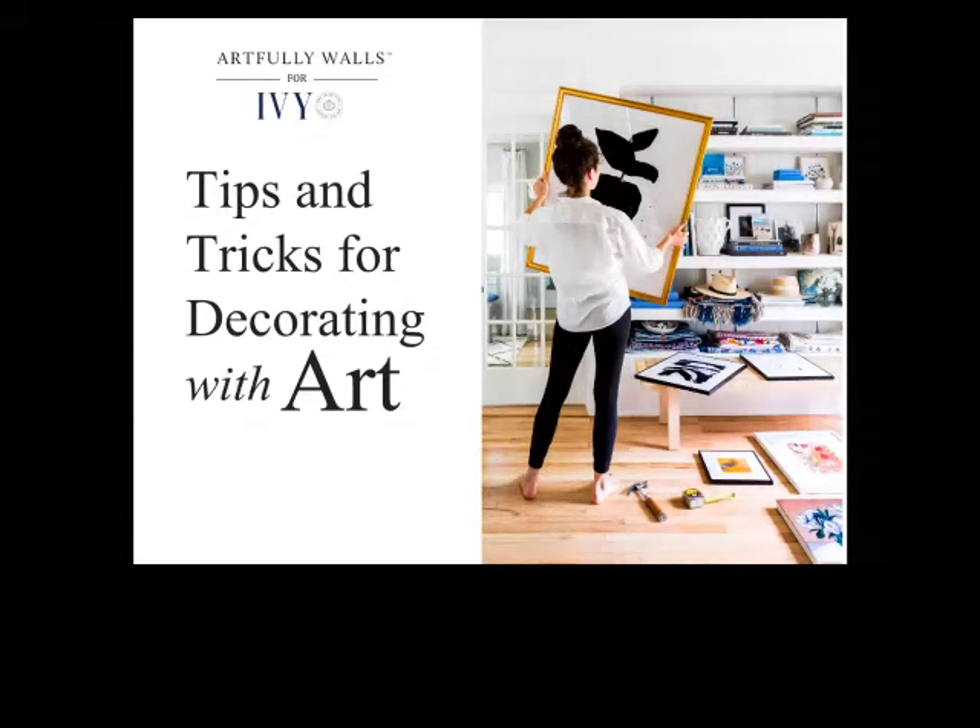I'm Rebecca from Artfully Walls, and I'm going to talk about decorating with art and give you some tips and tricks. I'll start by telling you a little bit about me and give you an overview of what we do at Artfully Walls.